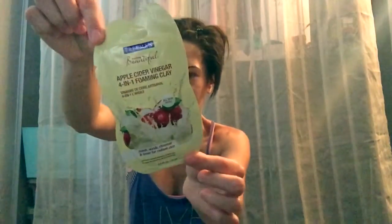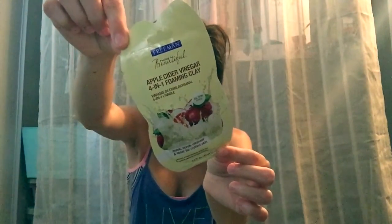And then I just picked up a couple more masks. I got a Freeman one — it's an apple cider vinegar 4-in-1 foaming clay mask. And then I got one of those Montagne Jeunesse — it's a black seaweed peel-off mask. I'll be doing tutorials using these masks soon.